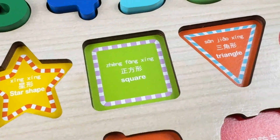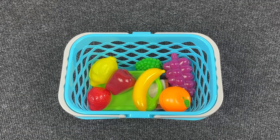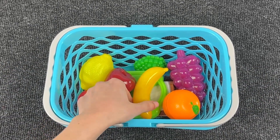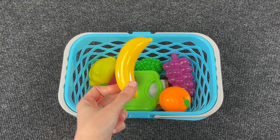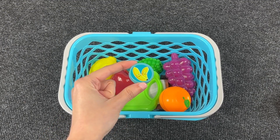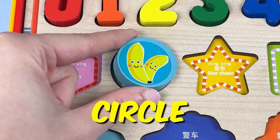Now let's look for all the shapes that are missing. Wow, look at this basket with fruits! Let's take the first fruit. It's a banana! Oh, we have our first shape — it's a circle! Let's put it back in the puzzle.